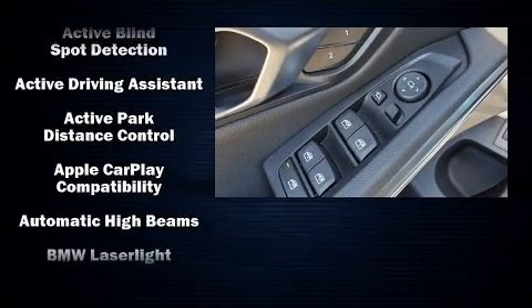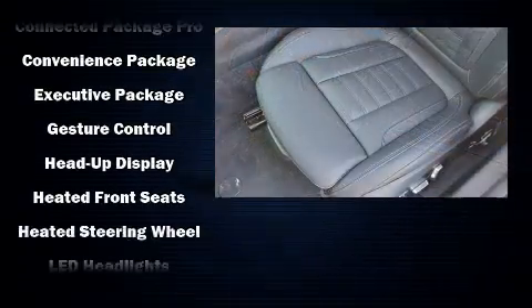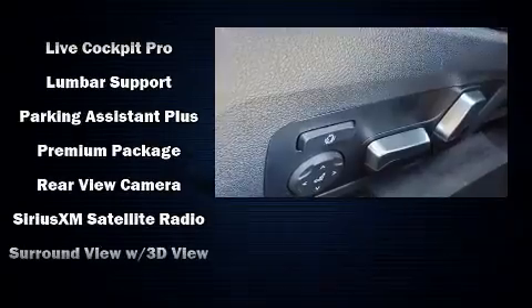BMW ensures the safety and security of its passengers with equipment such as traction control, brake assist, and four-wheel disc brakes with ABS. This car was designed with safety in mind, allowing you to drive with even greater assurance.